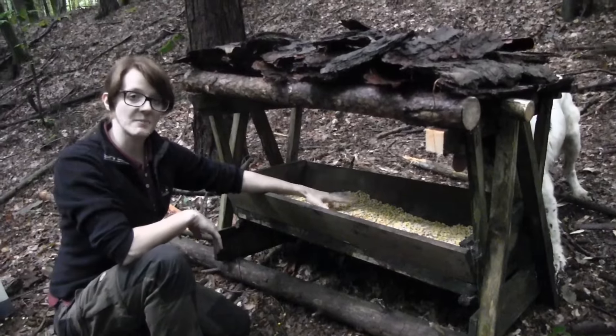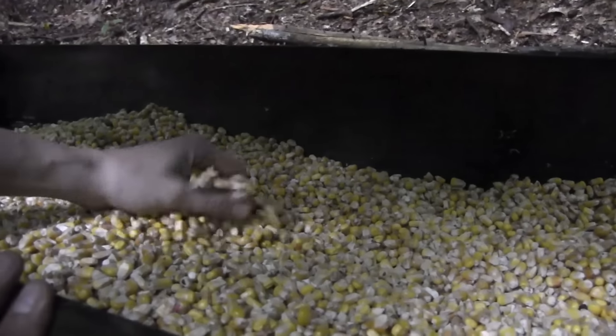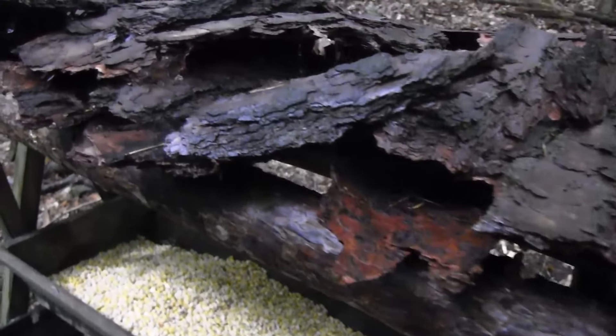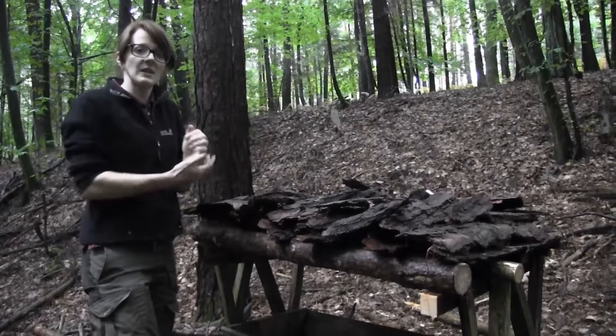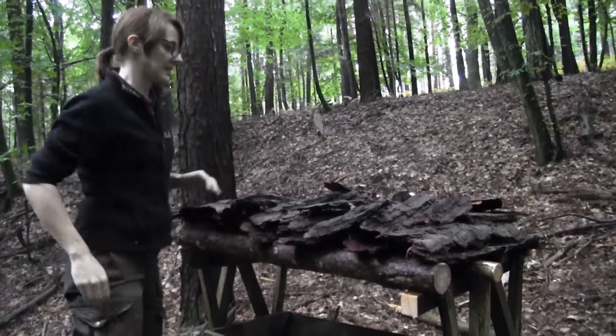This here is my rhodia feeder that I built, and I filled in some corn and the corn is very dry. I built a roof out of pine bark here and it has been raining the last 24 hours, and so far it held up very good.